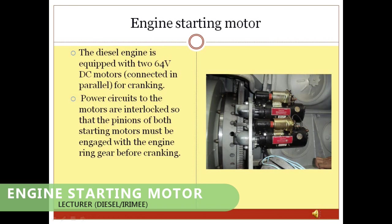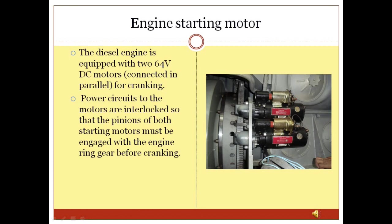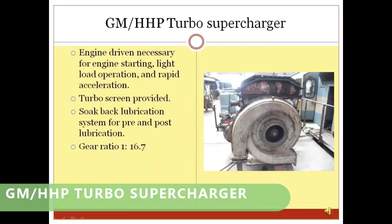Engine Starting Motor: The engine starting motor gets power from the loco battery set and performs the cranking of the main engine of the GM locomotive. Once the main engine is started and reaches rated RPM, it disengages.